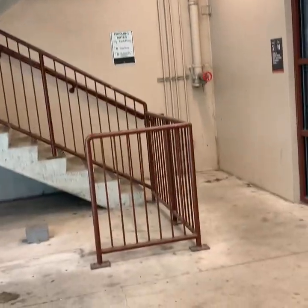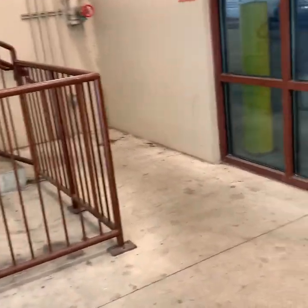You want to see the stairs? There are your stairs right there. Disclaimer: we're not going to use them because we're going to be riding these elevators.